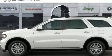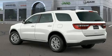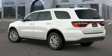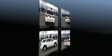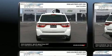Dodge prioritized comfort and style by including front and rear reading lights, one-touch window functionality, remote keyless entry, and a split folding rear seat. Third-row seats provide an even greater maximum passenger capacity.